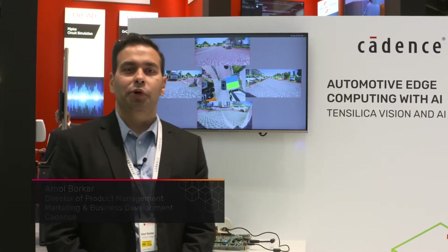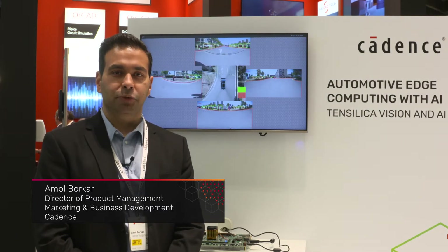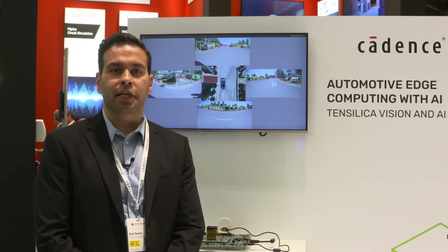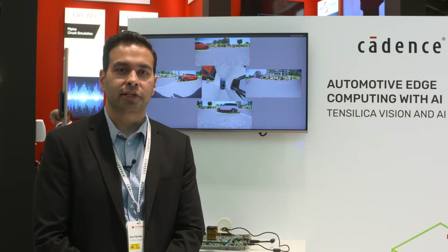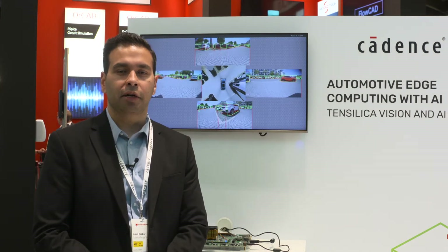Good morning everyone and welcome to Embedded World 2022. I'm Amol Borker, director of product management marketing for the Tensilica IP business in Cadence. If you're not familiar with Tensilica, we are a leading semiconductor IP provider specializing in high performance, low power DSPs.